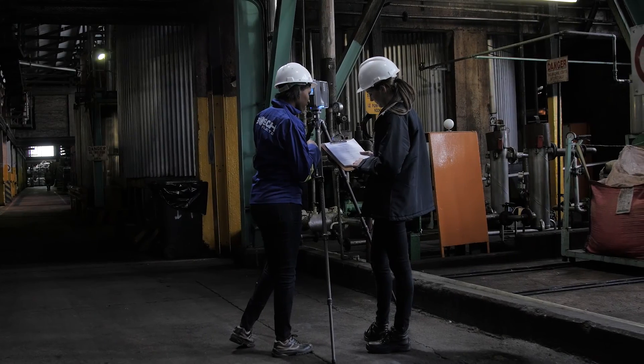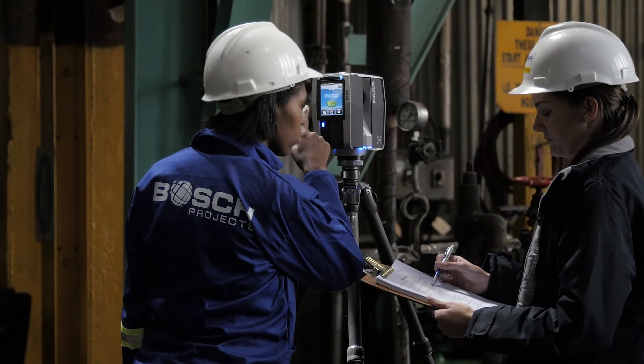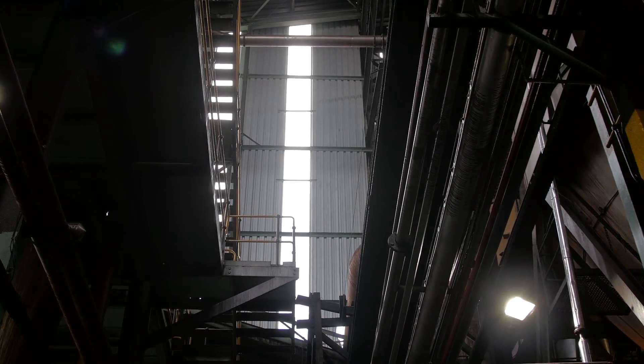The process starts with laser scanning your site. Working efficiently, our team will be on site for less than a week, far less than traditional methods.